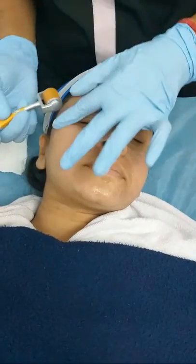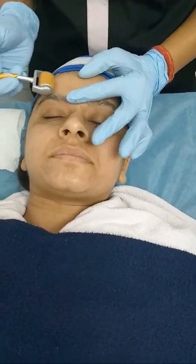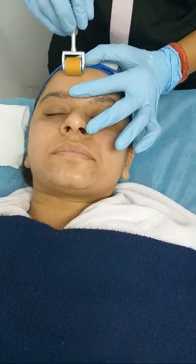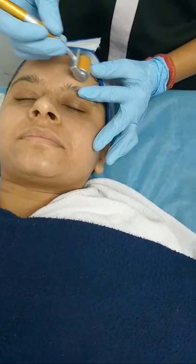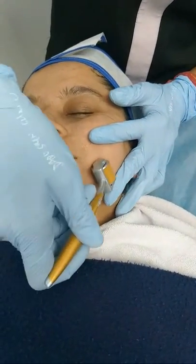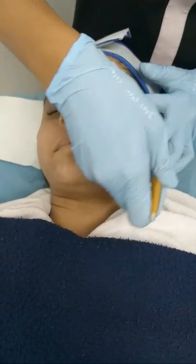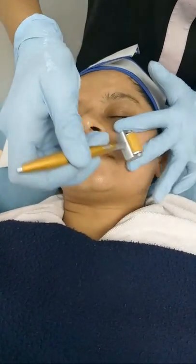Is this procedure painful? This procedure is virtually painless. We first apply a numbing cream to make it comfortable for the patient. As you can all see, the patient is very comfortable. And what is the downtime of this procedure? After this procedure, the skin can become reddened and inflamed for about 12 to 24 hours.